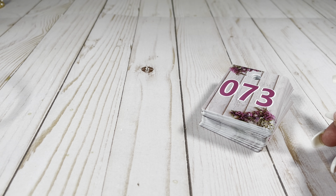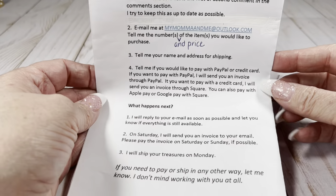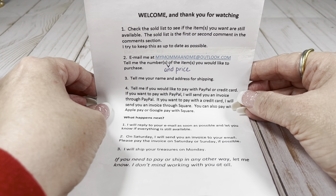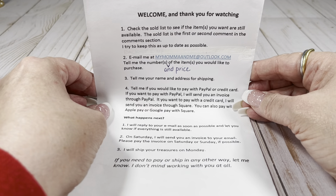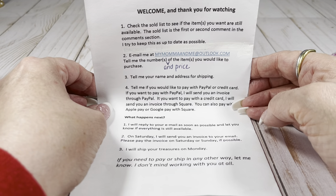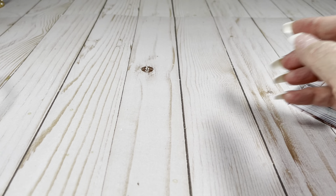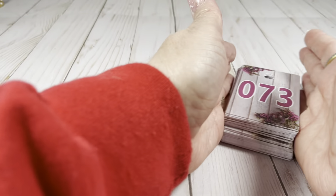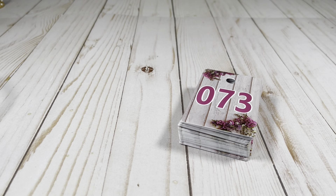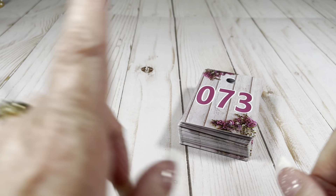If you're new here or if you just need a refresher and you'd like to purchase something, pause the video — this will tell you exactly what you need to know to make a purchase. It says on Saturday I'll send you an invoice, though it's probably over the weekend. This Saturday we're doing my family's Easter, so I'll try to get things done before that, but it might not happen.